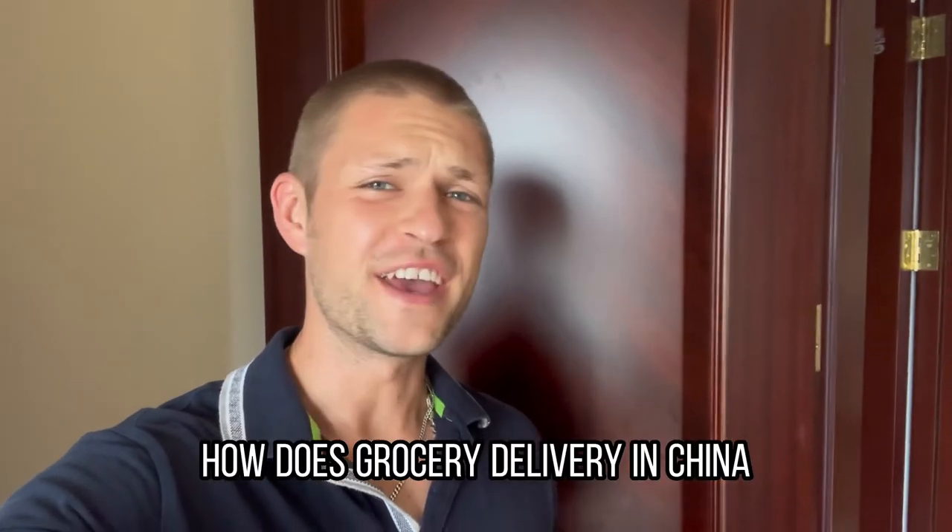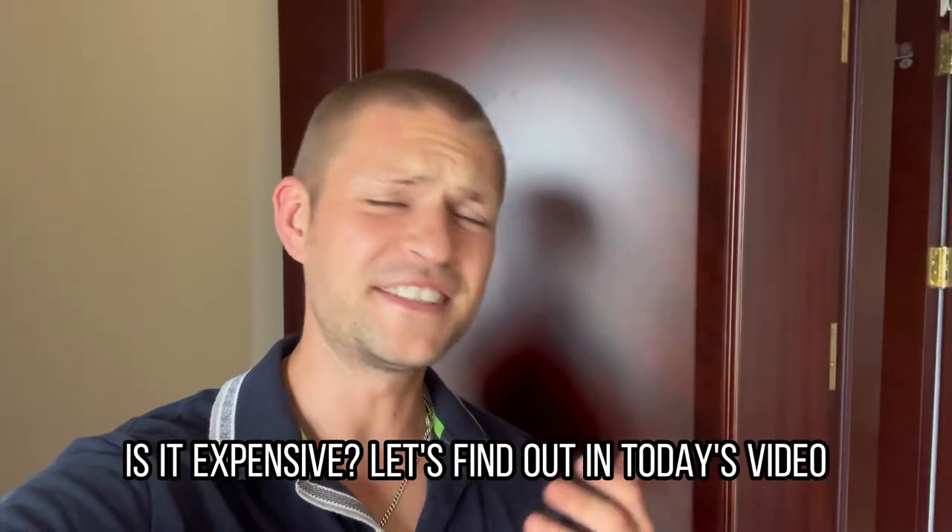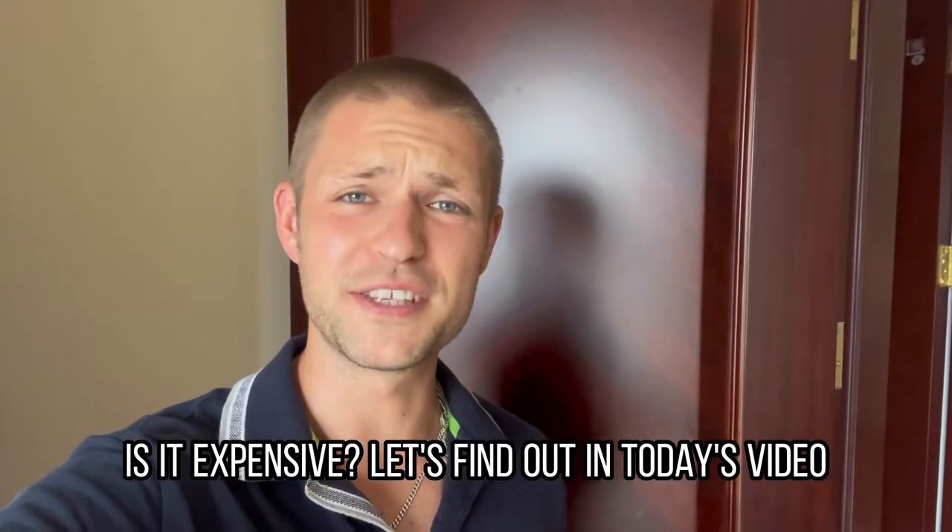How does grocery delivery in China work? Is it convenient? Is it fast? Is it expensive? Let's find out in today's video.